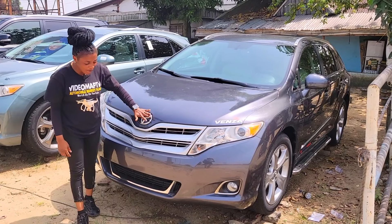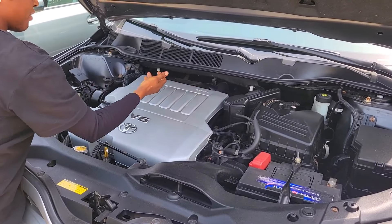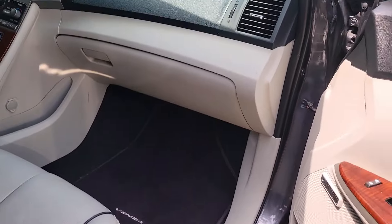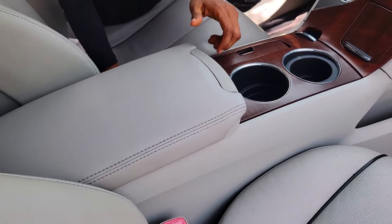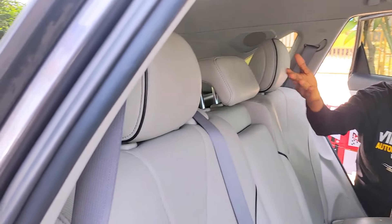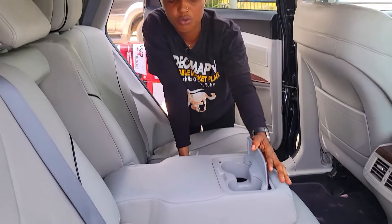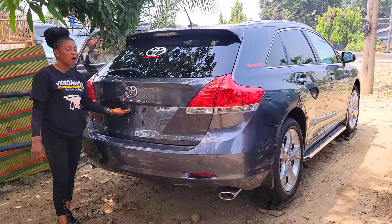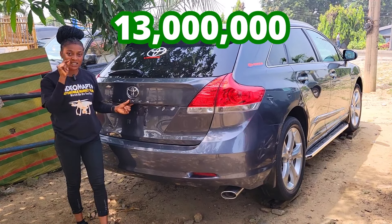This is a foreign used Toyota Venza 2012 model, keyless, 2GR-FE V6 engine capacity. Here's the leather interior, the dashboard, AC, reverse camera, sound system, automatic transmission, two cup holders, the pigeonhole, thumb start buttons, controls on the steering, and sealed roof. The back seat has three beautiful headrests, an AC vent, handrest, and two cup holders. 2012 model with reverse camera. This car is going for 13 million naira and it's negotiable.